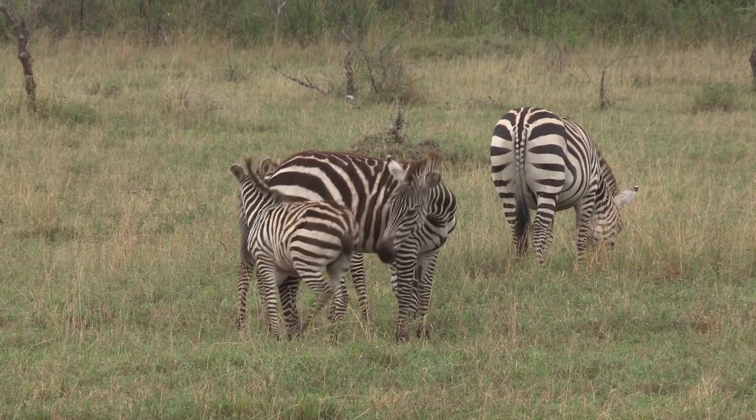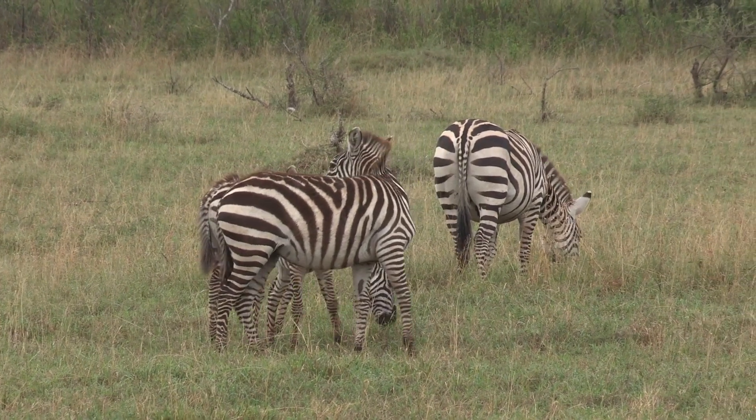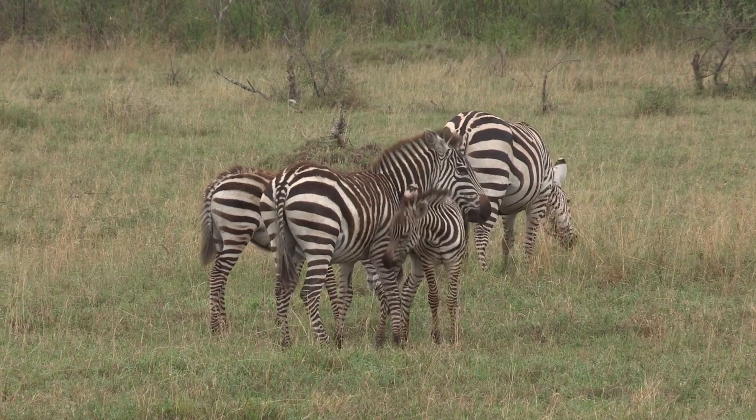So the next time you see a zebra, remember that those stripes aren't just for show. They're a vital adaptation that helps protect these beautiful animals from one of their most dangerous foes.